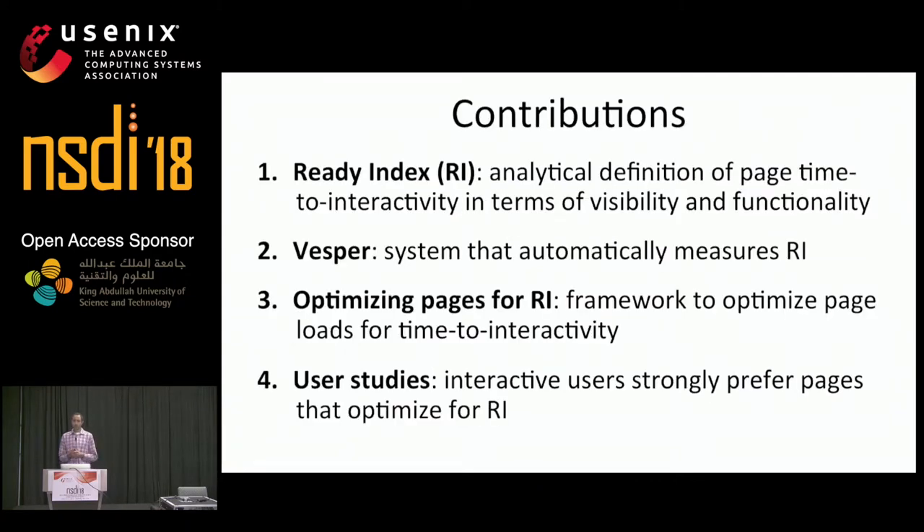In this talk, I'll discuss several contributions we've made towards both defining and measuring a new web performance metric called ReadyIndex that explicitly captures page interactivity. First, I'll present an analytical definition for ReadyIndex that considers both page visibility, or whether the user can see the page's content, as well as page functionality, or whether the page's JavaScript state is ready to respond to user actions.